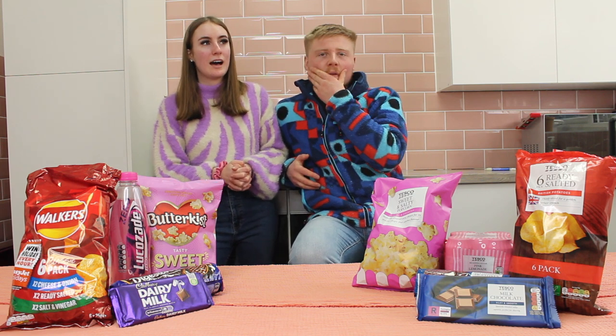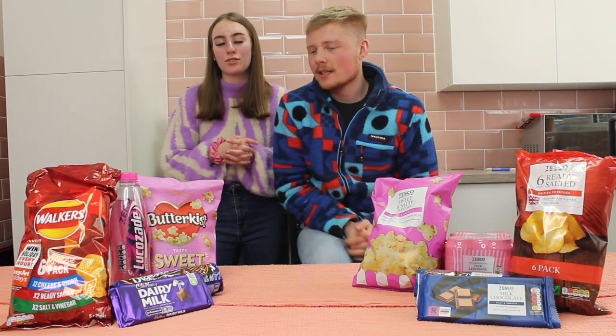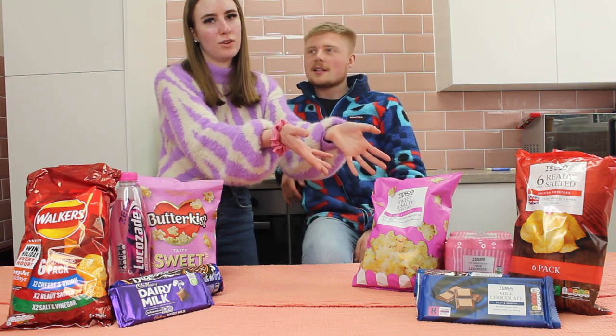We have wanted to film this video for ages — ever since I've met you, I've always said I'd love to film the branded versus unbranded. But here it is, our time. I've got the goods. So basically, we've got the Walkers crisps, pink lemonade, the popcorn, the chocolate digestives, and a chocolate bar — and the same for Tesco's own as well.